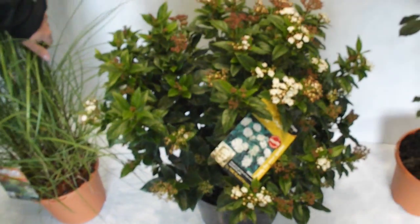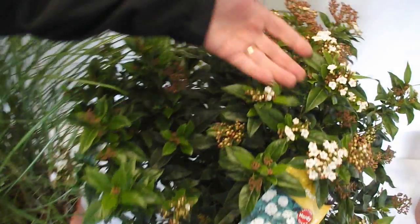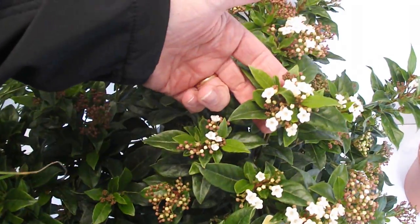And then we have some super 10 litre Viburnum tinus. Now look at that, isn't she a beauty. Buds and flowers are nicely appearing now. What a super looking plant that is.